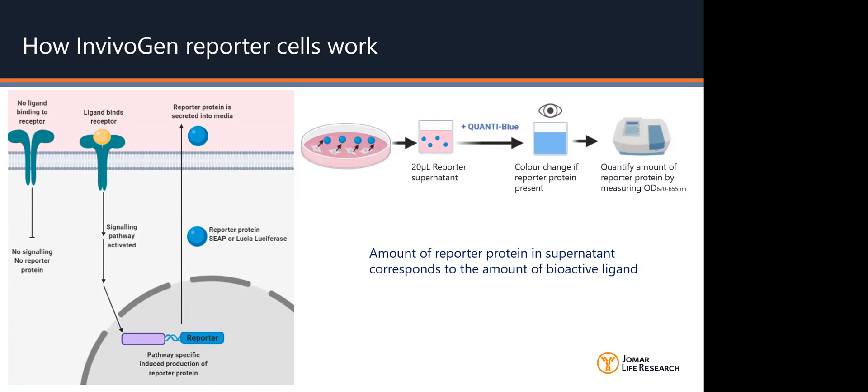Notably, the amount of reporter protein corresponds to the amount of bioactive ligand in the sample. If the reporter protein is SEAP, the amount of SEAP in the supernatant can easily be detected using QuantiBlue solution. Visually, you'll be able to see a colour change of this solution from pink to a blue-purple, depending on the amount of SEAP present. Additionally, the amount of SEAP can be quantified using a spectrophotometer.